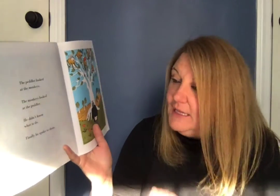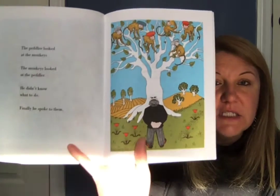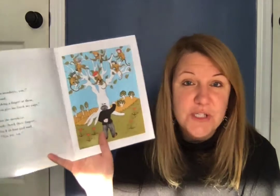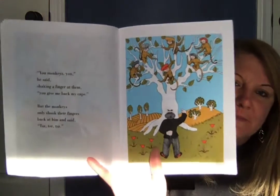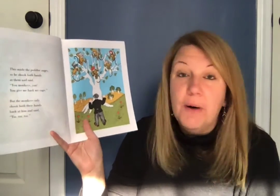The peddler looked at the monkeys. The monkeys looked at the peddler. He didn't know what to do, so finally he spoke to them. This is the part you can help me — get your finger ready. It says, 'You monkeys, you! You better give me back my caps!' That's what the peddler said, and the monkeys only shook their finger back at him.